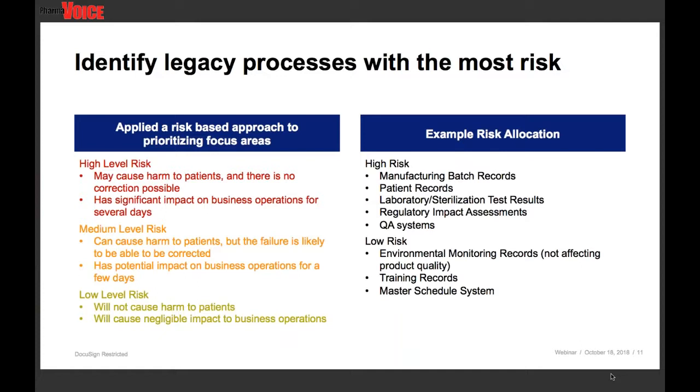Medium risk is the next level down, where there's a probability that an error could cause harm to patients, but failure is likely to be correctable. Business operation impact is minimal — maybe a day or two. And then low — no patient harm, and limited to no business operation impact.